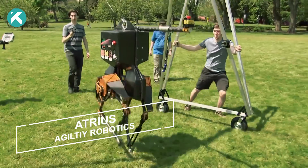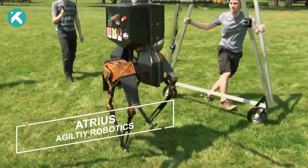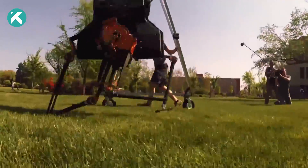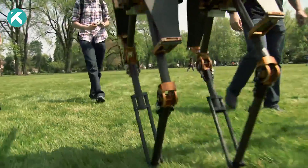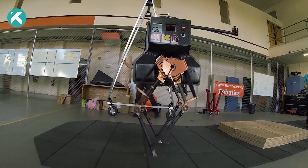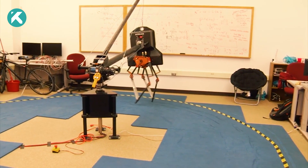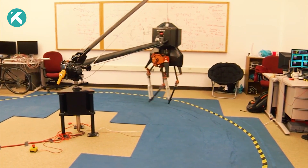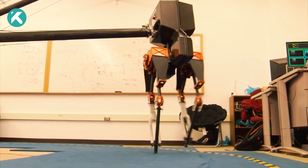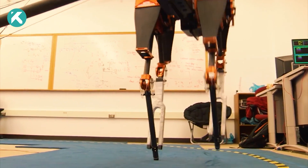Meet Atreus, the remarkable creation of researchers at Oregon State University and Agility Robotics. Unlike its assumed spherical shape, Atreus actually refers to its top-down appearance. What makes Atreus truly exceptional is its ability to replicate human walking and running with astonishing precision. Employing a spring-mass walking approach, this robot efficiently stores and releases energy in its legs for optimal movement.